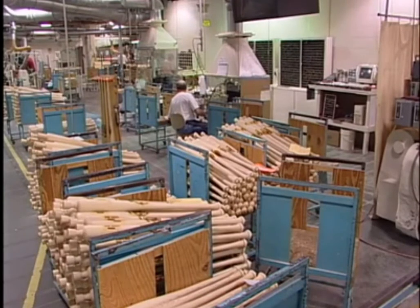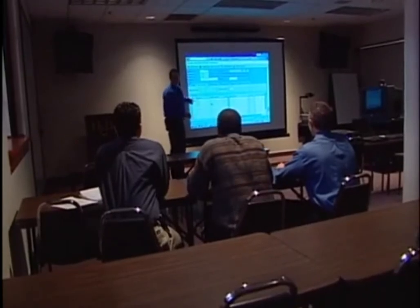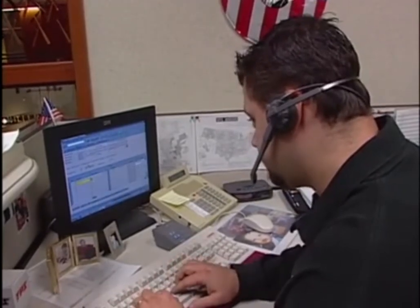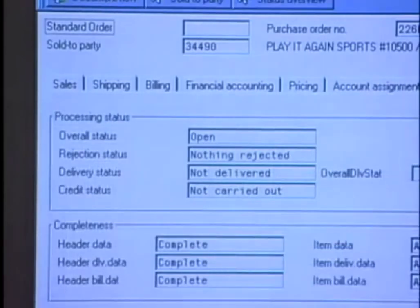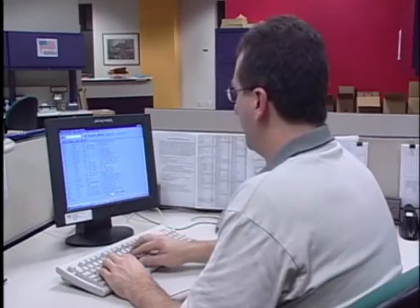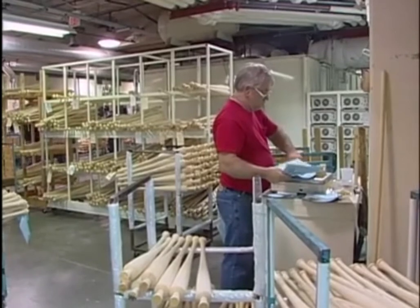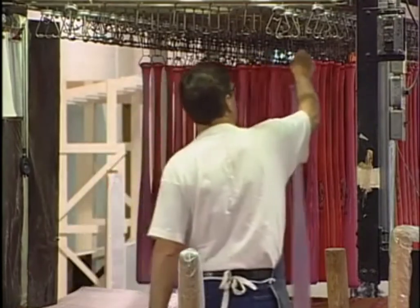Hilary and Bradsby needed a streamlined production system triggered by the sale of their product. They implemented enterprise resource planning, or ERP, to simplify their processes. New software now stores all information in one common database on one server. This database maintains information on materials, orders, and production, and automatically updates at all stages of the process, keeping all parts of the company in constant communication. Most importantly, the production process doesn't start until an order is entered into the system, ensuring production is based solely on demand.